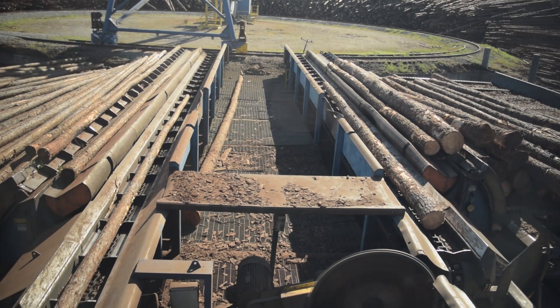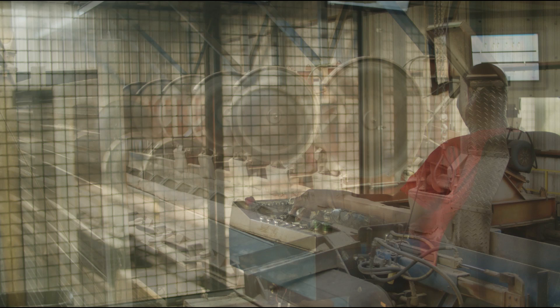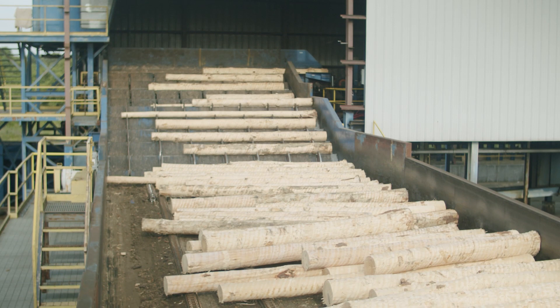The log processor begins with debarking the logs, which is followed by an optimized scanning process prior to the logs being cut into 10-foot through 20-foot lengths, which are transferred to the sawmill for processing. Each tree-length stem is cut into pieces in order to maximize the amount of lumber that can be processed from the geometric shape of each shorter section of log.